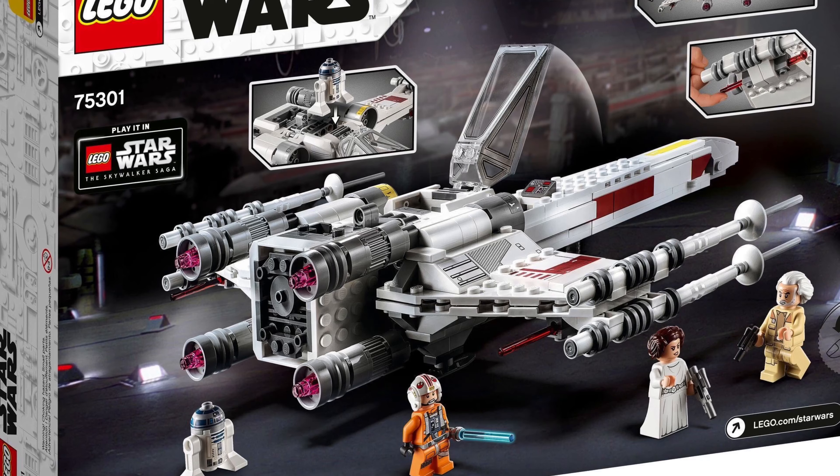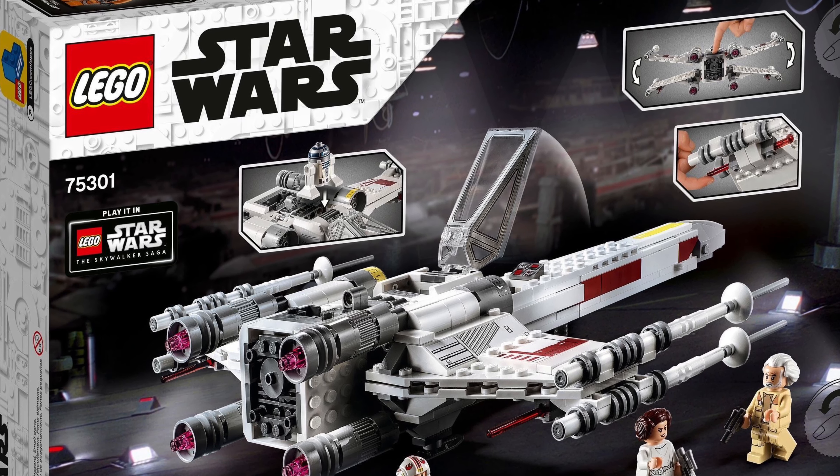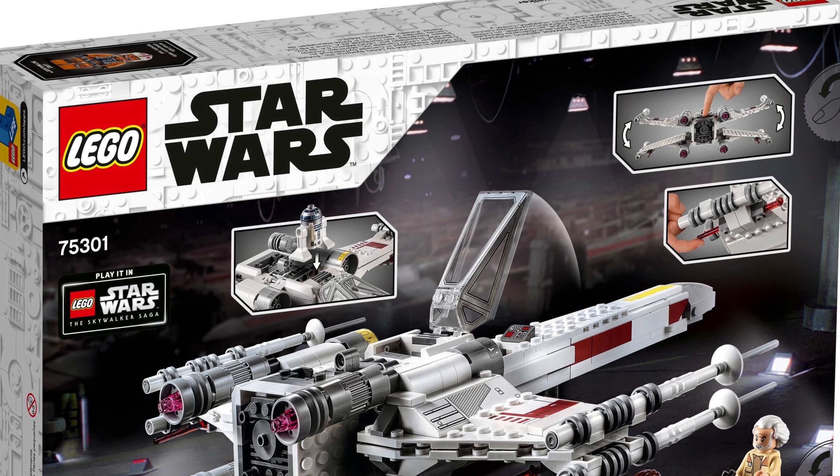Let me know what you think of the Lego Star Wars Luke Skywalker's X-Wing Fighter in the comments section below. Hit the circle pictures to subscribe. Thanks for watching. I'm Si and I'll talk to you tomorrow.